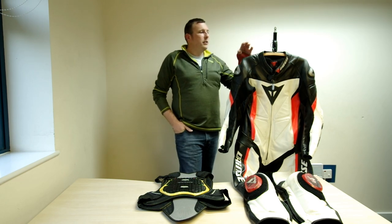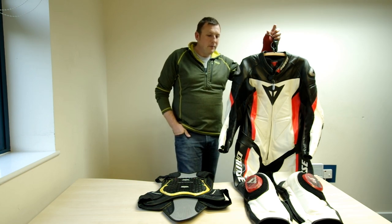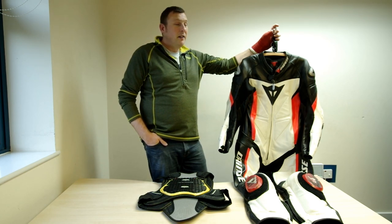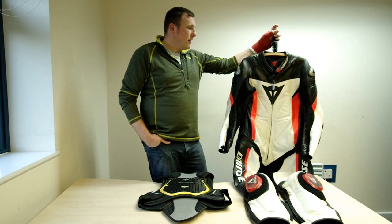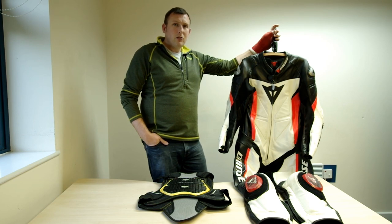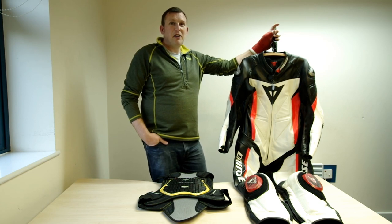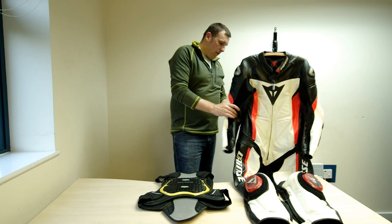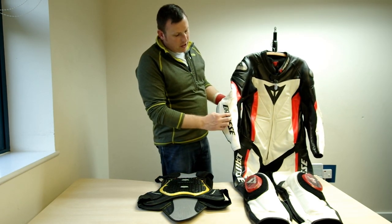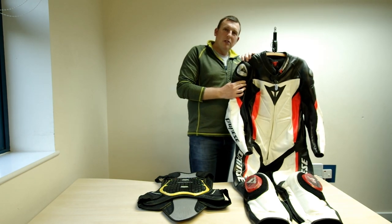Why did I go for these leathers? The simple fact is they fit. I tried on several different pairs and these ones fitted best. They were in my price range — about six years ago I think these were £650, which sounds a lot, but if you divide that by the number of years I've had them it's about £100 a year. And considering the use I've had from them, as you can see there's some scuffing and a few earrings have come off, which is just cool.